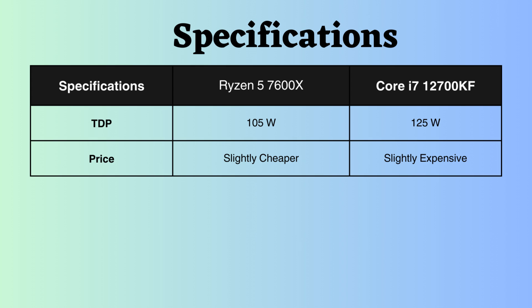Additionally, in terms of price, the Ryzen 7600X is slightly more affordable than the Intel 12700KF.